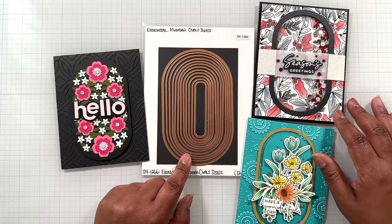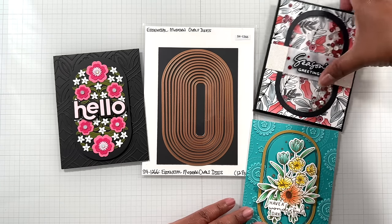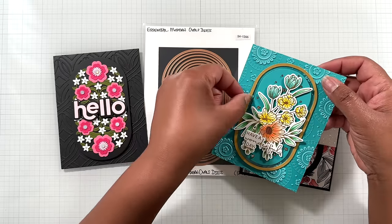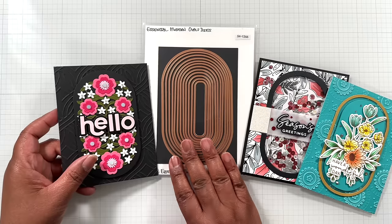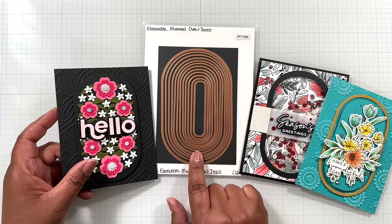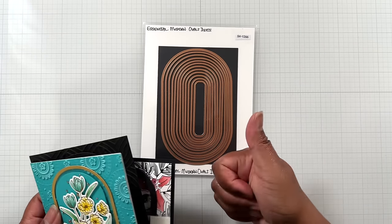Up next, Essential Modern Ovals — $13.19 from $21.99. I showed you here with the Spring Reflection, here as a shaker card, and here layered up using two sections to create a frame. This is a Spellbinders makers' favorite too. If you have this set — Card Making Superstar — let this one work for you. Make some cards, submit them, get your $300 and tell me what you buy!